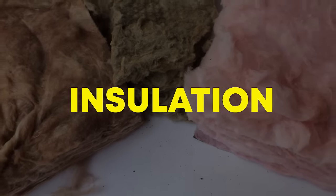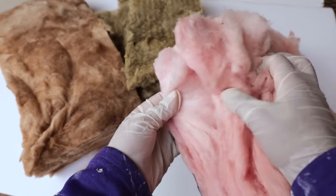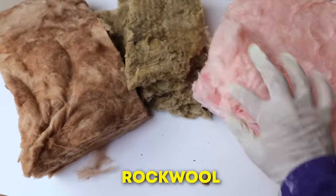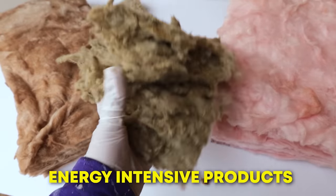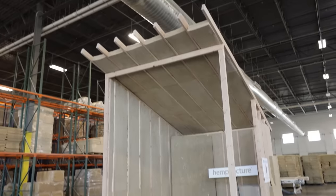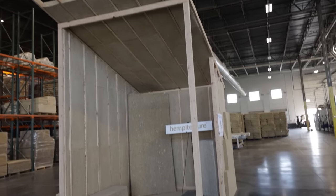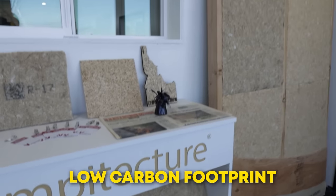Insulation is the most important building feature for comfort and energy efficiency. Unfortunately, common mineral wool insulation like fiberglass, rockwool and slagwool that are used in almost every home are energy-intensive products with very high carbon footprints. A company in Idaho called Hempitecture has come out with an alternative building insulation that is eco-friendly and has a low carbon footprint.